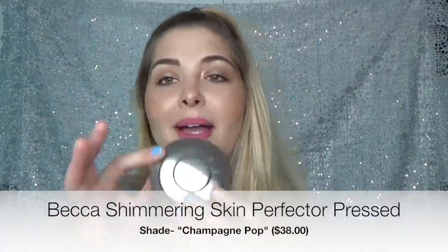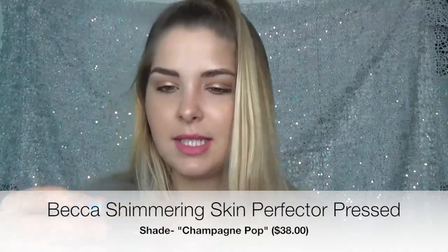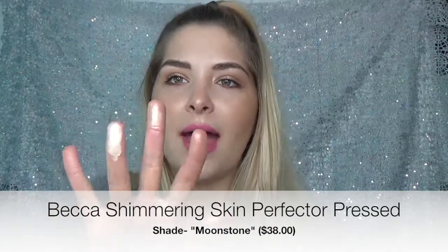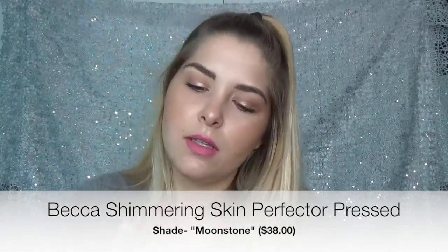My first powder is the Becca Champagne Pop by Jaclyn Hill. Obviously, it's freaking awesome. This one is broken because I guess it's so finely milled that it just broke, but I'm going to show you guys. It's very pigmented and has that gold tone to it — it's beautiful. For a super fair complexion, this one gives you that very pretty lit-from-within glow, but it has more of that white frosty look to it. Not so white though — it's more like a cream frost.